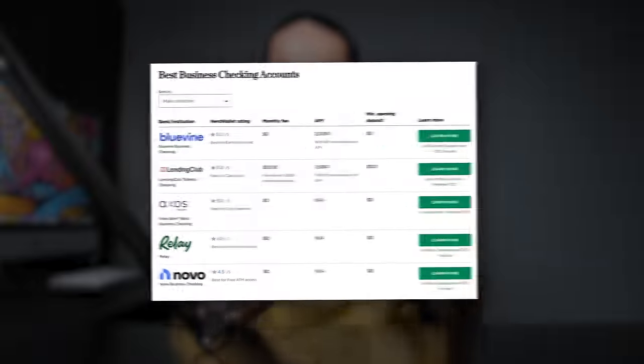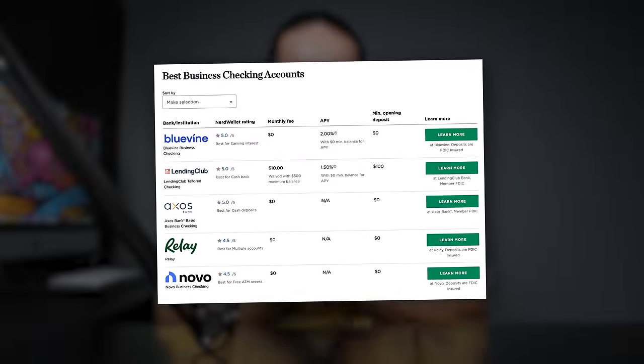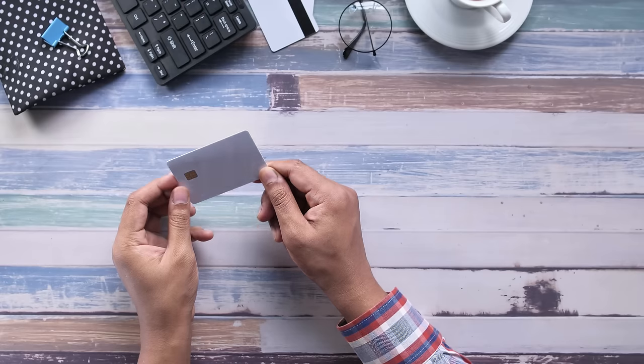Here are some of the best business checking accounts — they're perfect for new businesses because most offer no monthly fees or minimum balances and are easily accessible online. As for business credit cards, you need to have one because you need to separate your personal assets from your business assets. Business credit cards are a lot easier to qualify for than a line of credit from a bank, especially when you're a brand new business. Even if you don't need to use the credit card right away, it's always nice to have the money available when you desperately need it, and it's a great way to build your business credit rating.